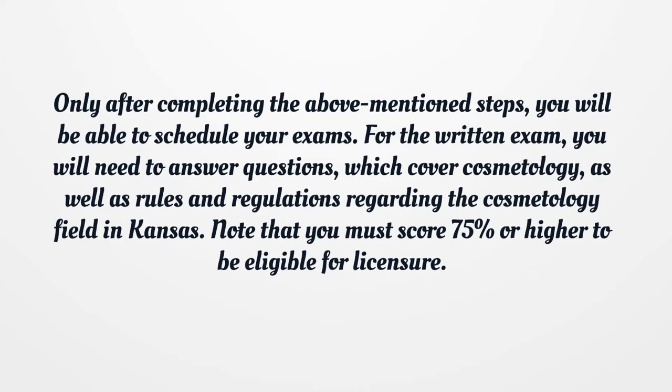For the written exam, you will need to answer questions which cover cosmetology, as well as rules and regulations regarding the cosmetology field in Kansas. Note that you must score 75% or higher to be eligible for licensure.